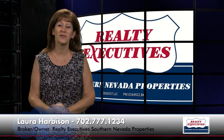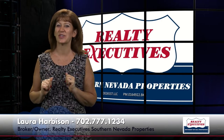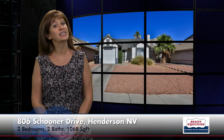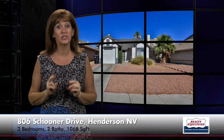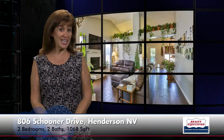Hi, I'm Laura Harbison, broker owner of Realty Executive Southern Nevada Properties, and this is your executive tour. Today I'm here to take you on a tour of 806 Schooner Drive, which is in Henderson, Nevada, located in the community of River Landing, which is a really cute little community with a community pool. It has 1,068 square feet of living space, two bedrooms, two baths, and an oversized one-car garage. Let's go take a look inside.